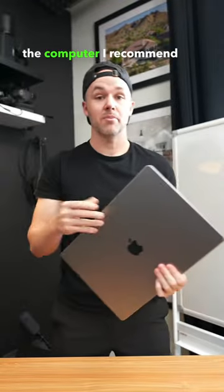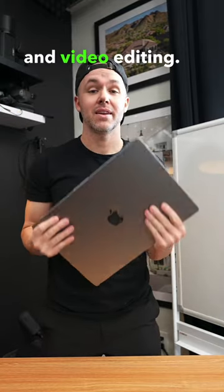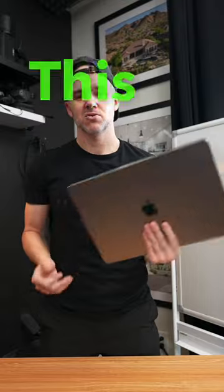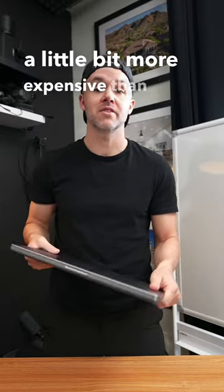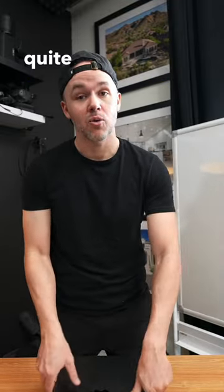This is the computer I recommend if you do heavy photo editing and video editing. This is the MacBook Pro M1 — this one is from 2021. You can pick this up for a couple thousand bucks. It is a little bit more expensive than the MacBook Air, but the performance is quite a bit better.